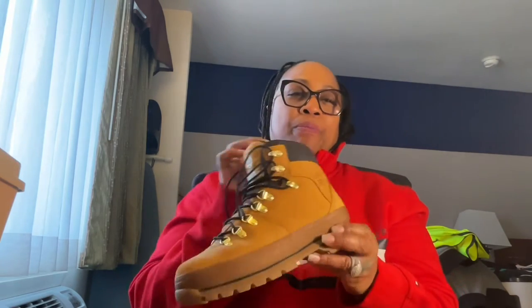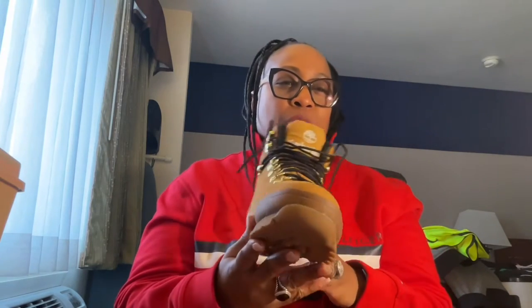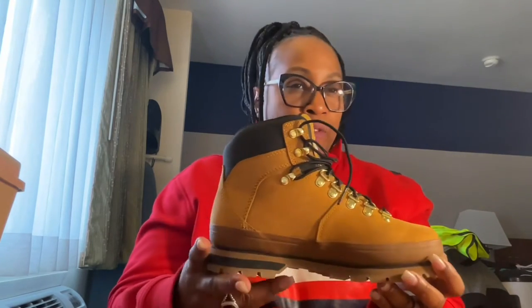I was telling y'all about those hand warmers. You can put foot warmers or hand warmers in them and it could help, but I just wear two pair of socks and I'm fine. This boot is my everyday boot — the one I wear every day — because it's cold.